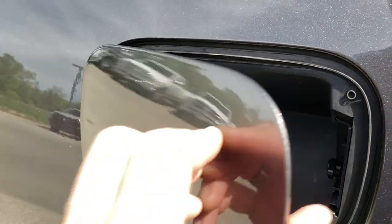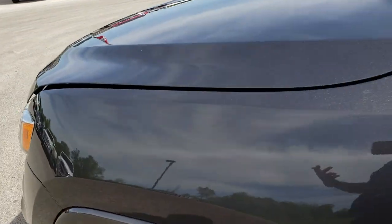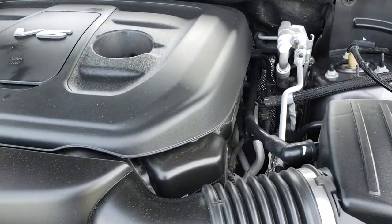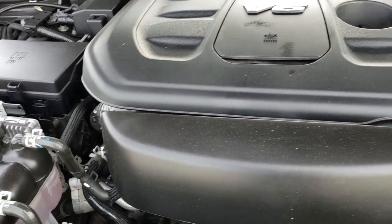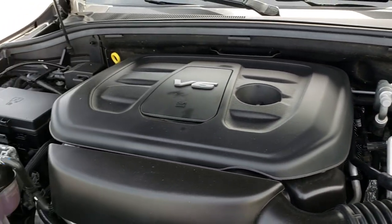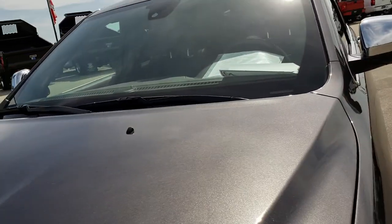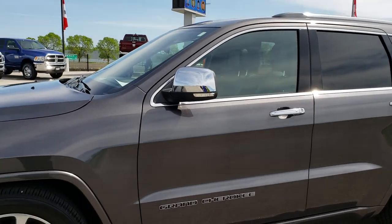It does have the capless fuel fill, which is a really nice feature — you're never going to get gas on your hands again. Under the hood we have the 3.6 liter Pentastar V6 motor. Engine bay is very clean and runs very smooth. This Jeep has been fully safety inspected by our service shop, has a fresh oil and filter change, and all the fluids have been checked and topped off. This one is 100% ready to go, with four brand new tires, fully safety inspected.